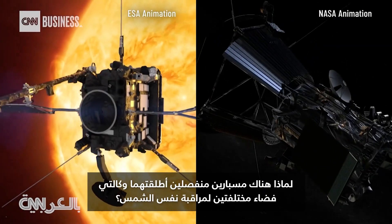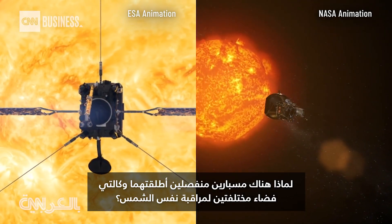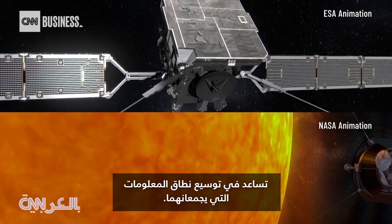So why are there two separate probes launched by two different space agencies to observe the same sun? It's because they have complementary capabilities and viewpoints of the sun that help broaden the information they collect.